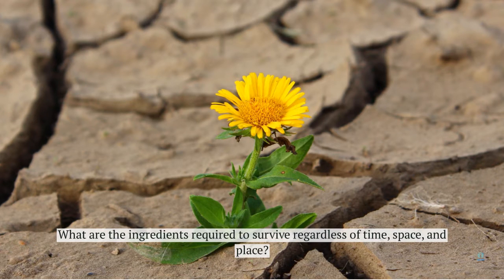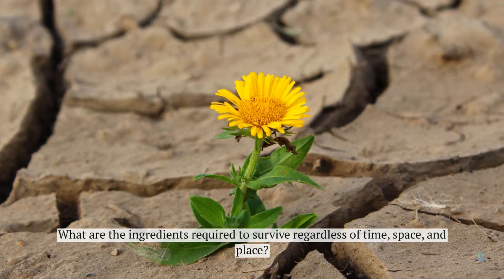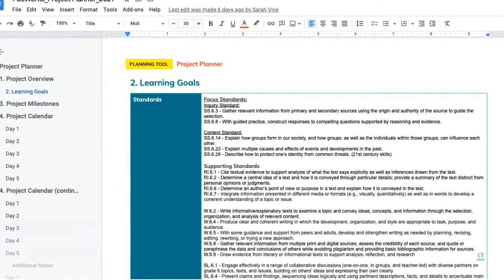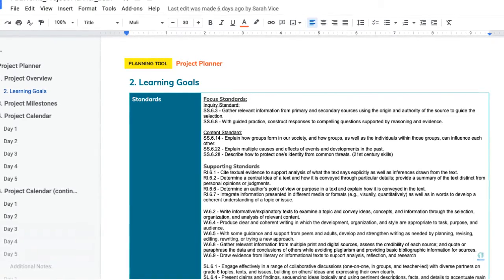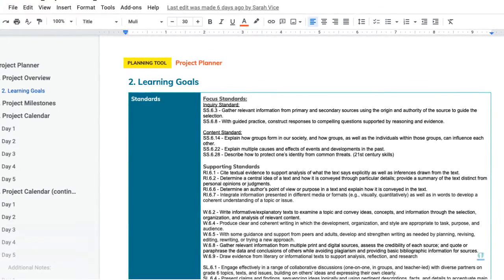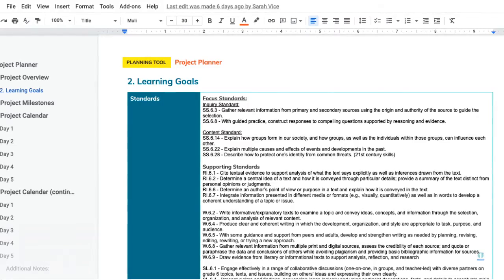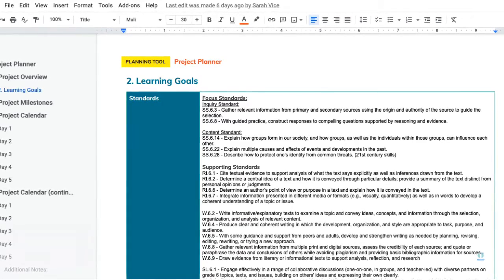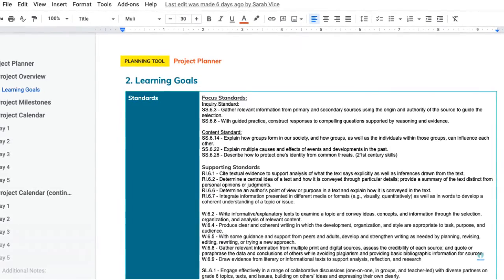In particular, we're using a sixth grade classroom with a media specialist, an educator, and students to make this happen. As educators, I work with the media specialist and the classroom teacher. We have a Google document from PBL Works — a project planner — that we are collaborating on synchronously and asynchronously to provide the skeleton for learning for all students.